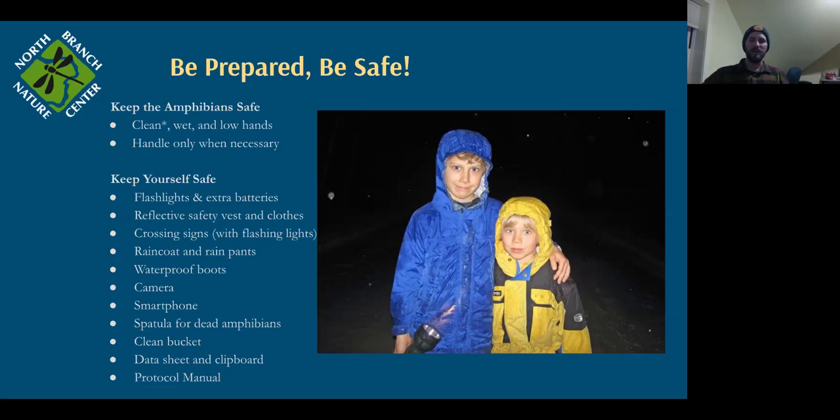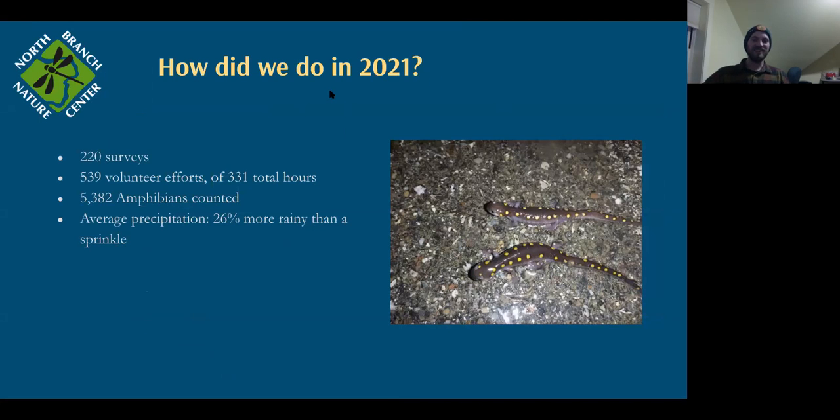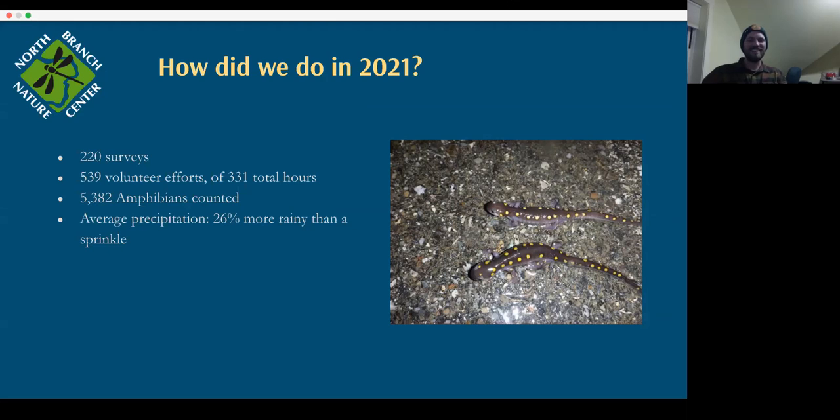In 2021, we had 220 surveys done, 539 volunteer efforts for 331 hours, and found over 5,000 amphibians — which wasn't even close to one of our records. Last year there were probably about the same number of amphibians, but all the spring rains had an awful tendency to start at three or four in the morning, so migration just happened while we were all sleeping. We're hoping for nice early-evening rains this year to get a lot more amphibians counted.